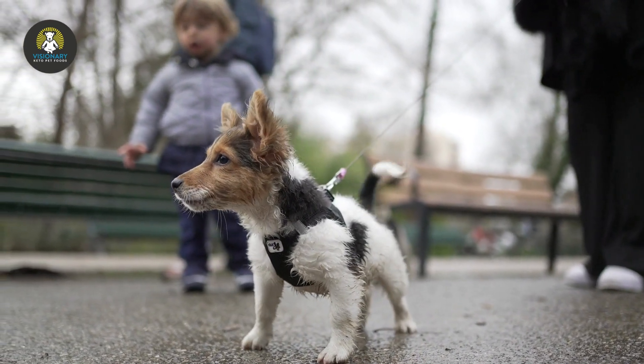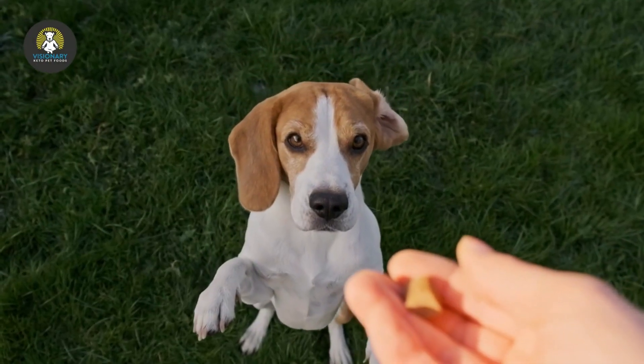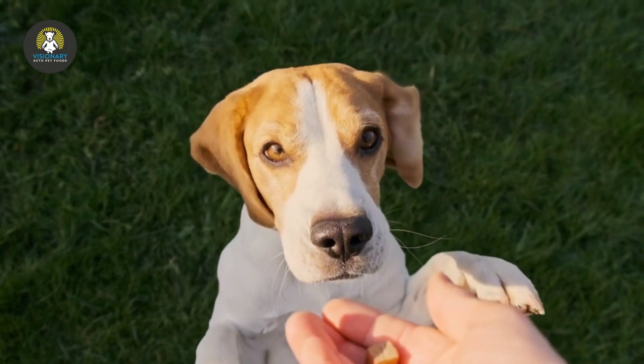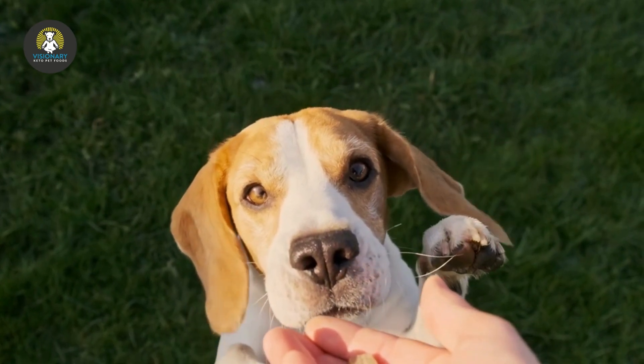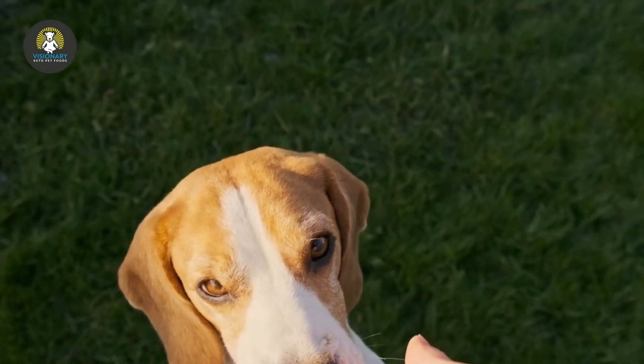Rewards can include treats, toys, praise, and pets. It can also be easy to overfeed when your dog is learning, so use small treats when rewarding with food. This method is great for learning commands, but you need patience for correcting unwanted behaviors.